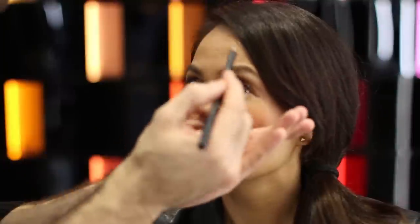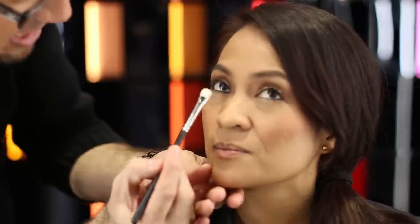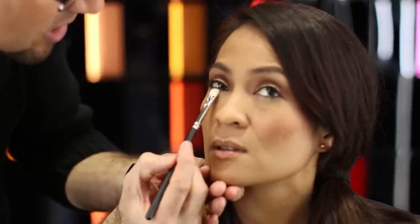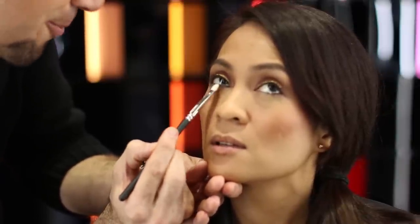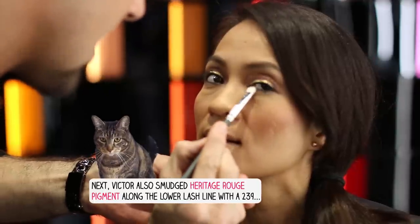Inside the waterline of your eye, I'm going to use something that's only carried here at MAC Pro — a chromographic pencil called Black Black. It's truly the blackest of blacks and it's waterproof, crease-proof, smudge-proof, so it's a great tool to really get that black smoky eye. And those little bits that sometimes fall out of the waterline, I'm going to use to my advantage — with the number 239 brush, I'm turning that instantly into a smoky eye. That's a product you can only get here at MAC Pro.